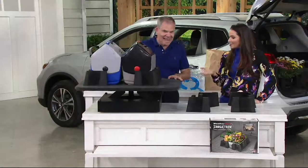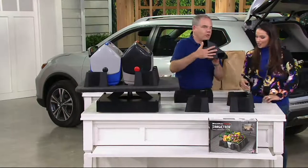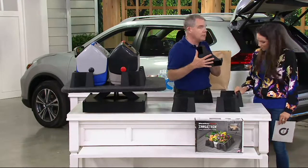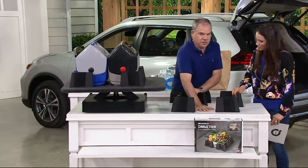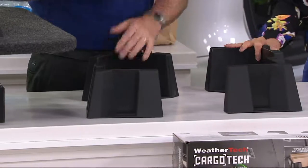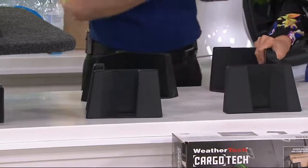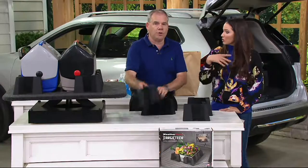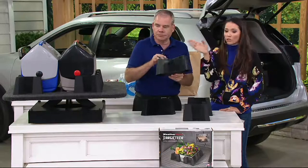That's that proprietary technology — that grippy surface. There's nothing sticky about it, it's not going to leave a residue. It's going to grip to the carpet or to those customized mats that WeatherTech is so well known for. You're getting four of these corners, so you can customize it whether you're doing coolers or carrying special birthday cakes.